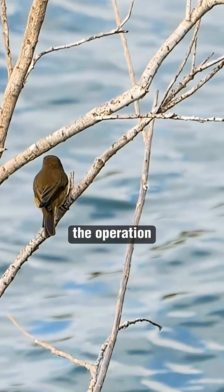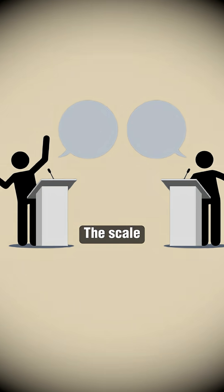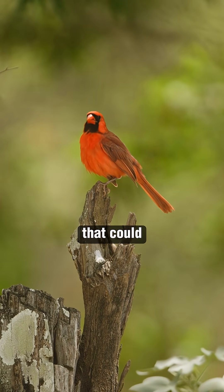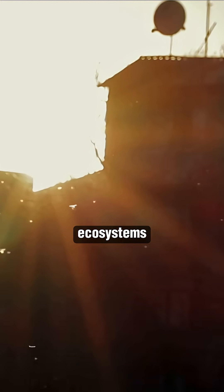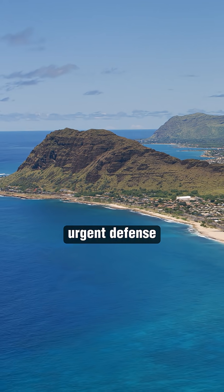Conservationists describe the operation as a last-resort intervention, taken only because every other option has been exhausted. The scale and ambition of the project have sparked debate, however. Supporters call it a vital lifeline for species that could disappear within years, while skeptics question the long-term implications of releasing engineered insects into fragile ecosystems. But with extinction looming, Hawaii has turned to biotechnology as its most urgent defense.